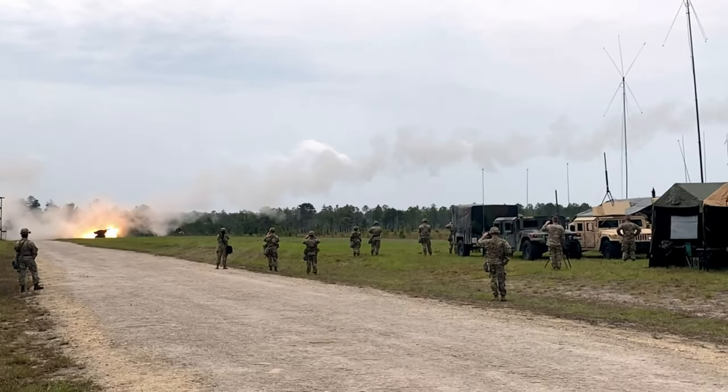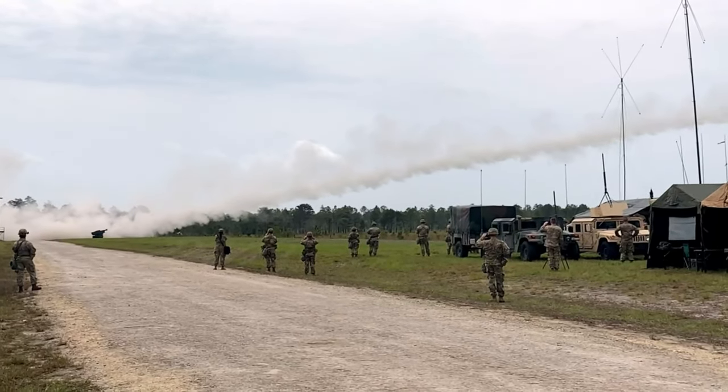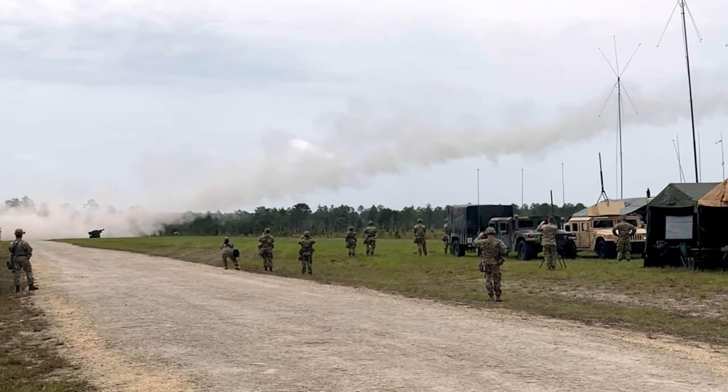The HIMARS weapon system and the soldiers who operate it represent a formidable force on the battlefield. With its impressive range, accuracy, and mobility, the HIMARS is a critical asset for modern military operations.